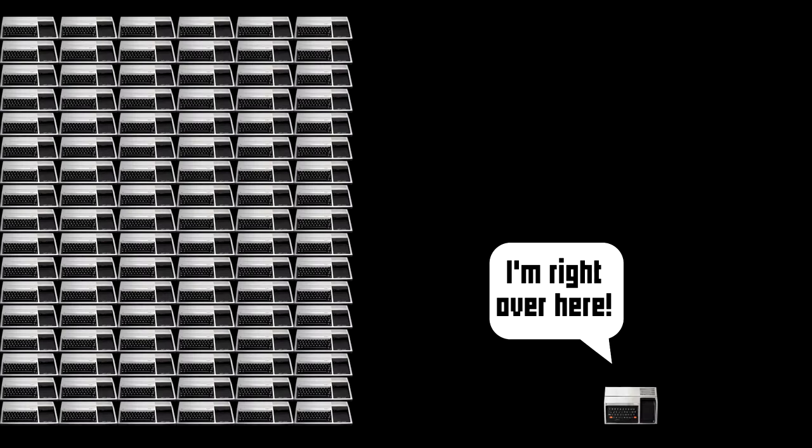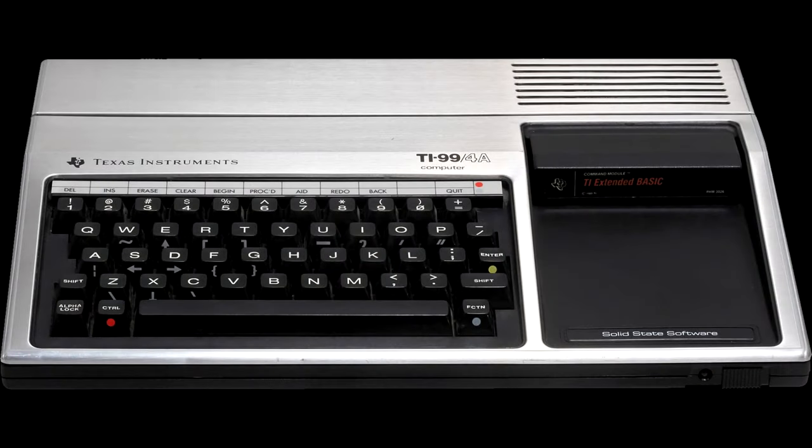To put that in perspective, the best estimates we have are in the 20–25,000 range. Over 100 TI-99/4As sold for every one TI-99/4. The other reason the 99/4 mostly gets lost in the background of history is just that the 99/4A made some really appealing changes that were hard to pass up once they were there.